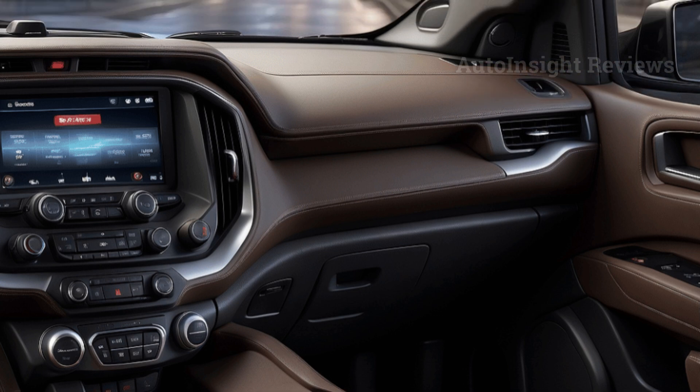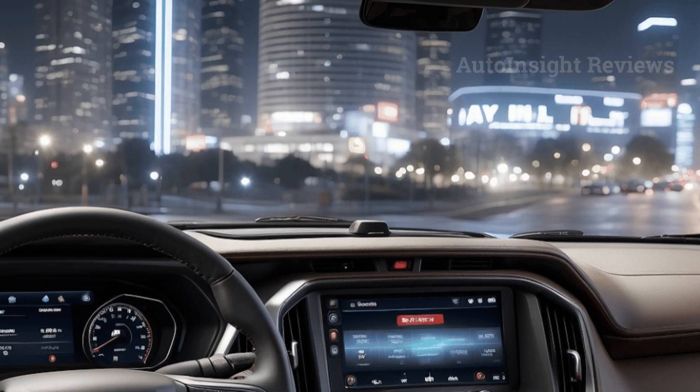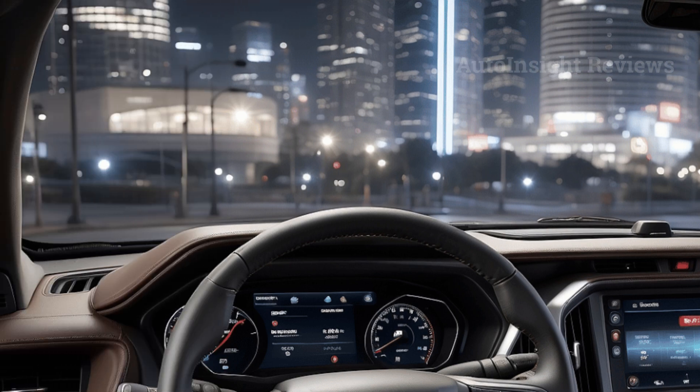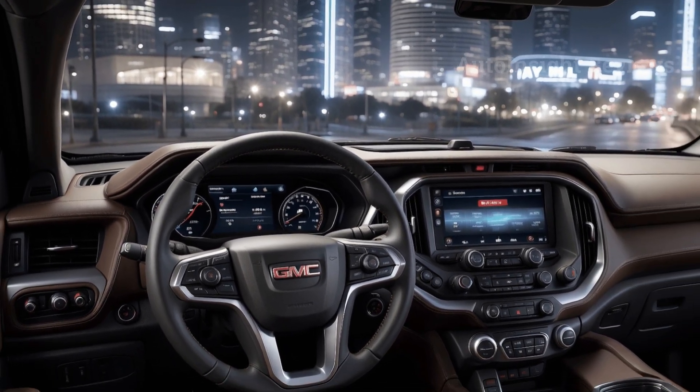It will no longer have 4G connectivity — instead it will feature 5G, making internet access faster and more reliable. The 2025 GMC Yukon is expected to be one of the best SUVs on the market, combining great looks with strong performance.